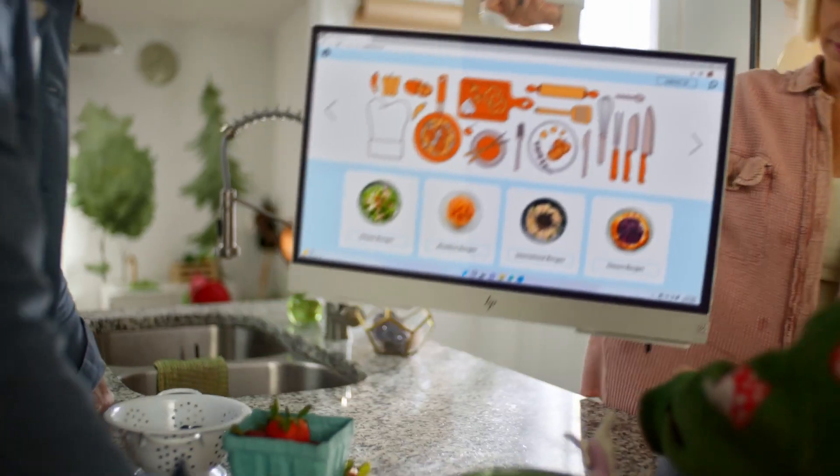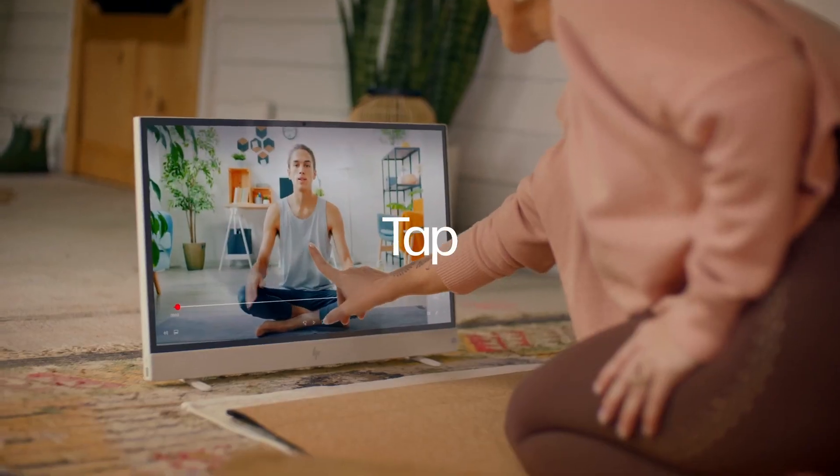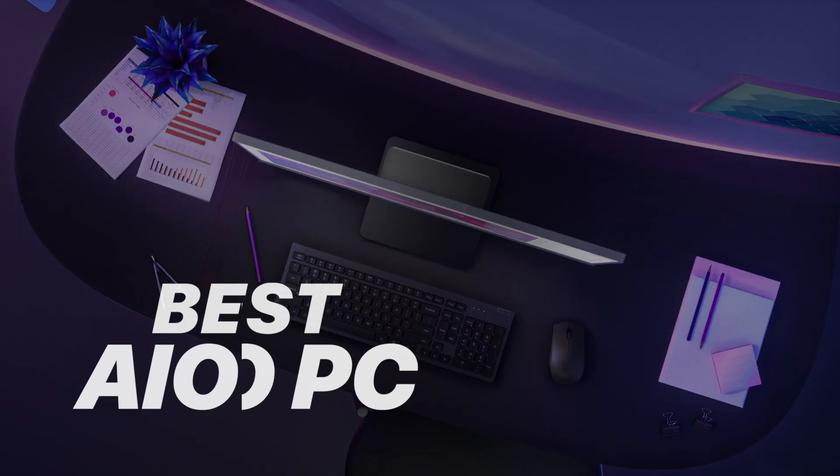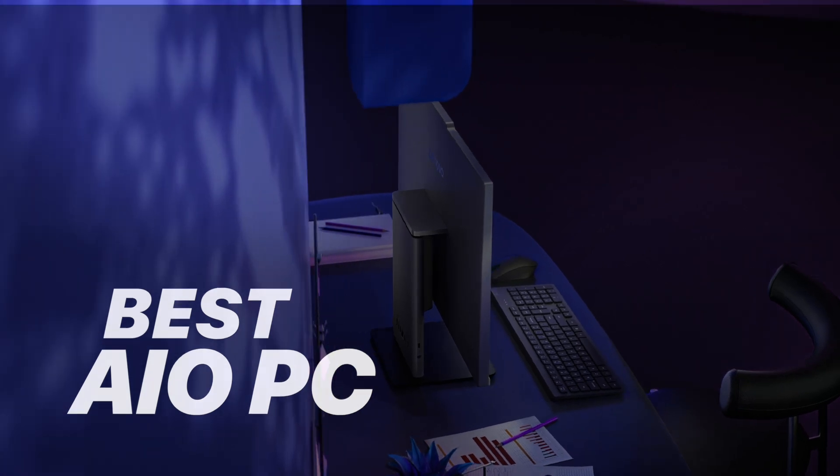Whether you're a creative pro, a business multitasker, or just want a clean, powerful desktop setup, these AIOs bring performance, design, and convenience into one sleek package. Let's break down the top contenders.